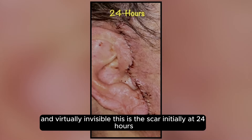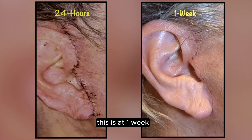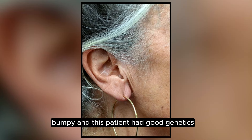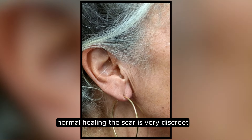This is the scar initially at 24 hours — you can see the stitches around the ears. This is at one week: the scar is a little bit pink, hidden around the tragus, a little bit lumpy. This patient had good genetics and normal healing, and the scar is very discreet.